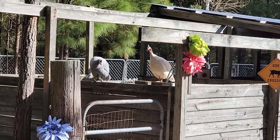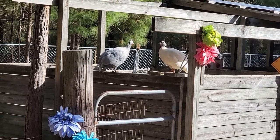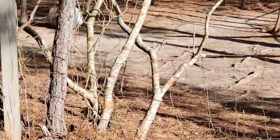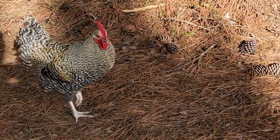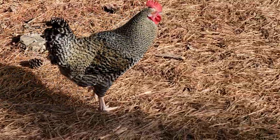In case you don't know, those are guineas — they are extremely ugly. All right, there's the Barred Rock right there.